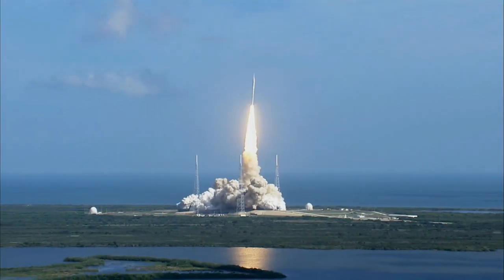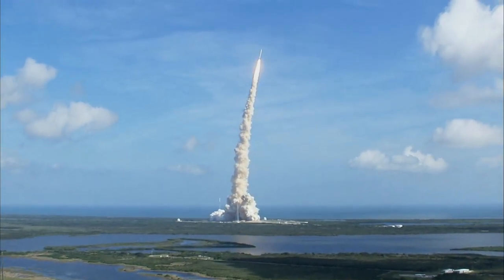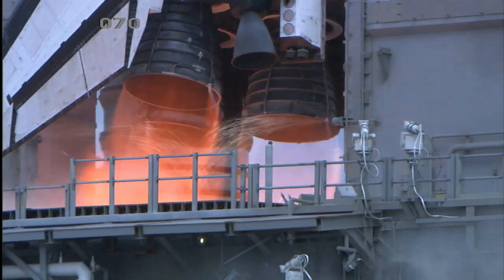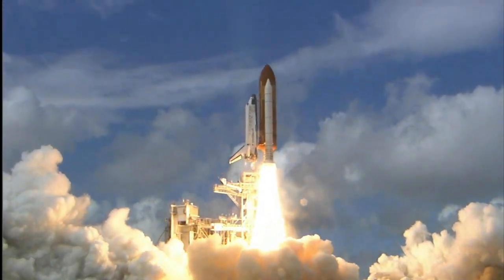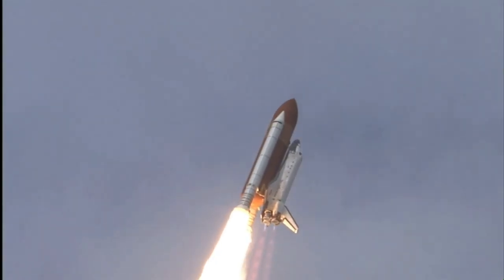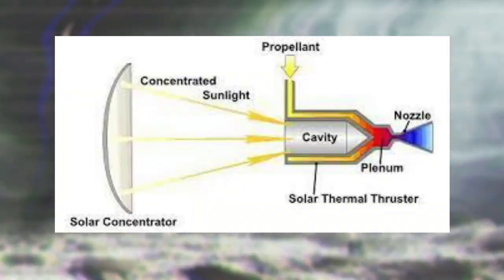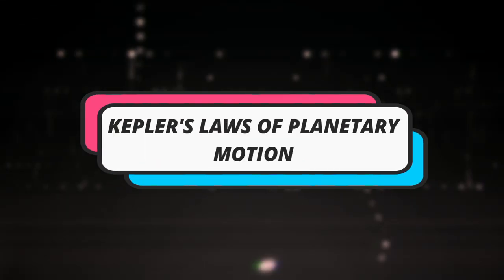Non-chemical rocket engines use a source of energy other than chemical reactions to generate thrust. Nuclear rocket engines use nuclear reactions to produce heat and thrust — very powerful and able to operate for long periods, but expensive and requiring special safety measures. Electric rocket engines use electric fields to accelerate charged particles, are very efficient for long durations, but not very powerful and typically used only for small spacecraft. Solar rocket engines use energy from the sun — very efficient for long periods but also limited to small spacecraft.